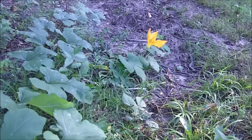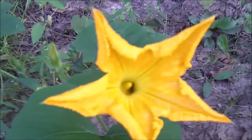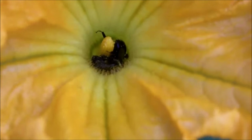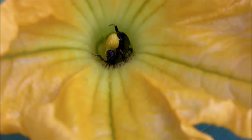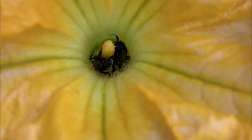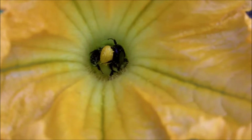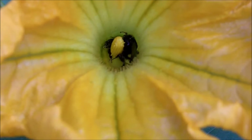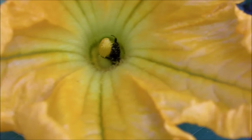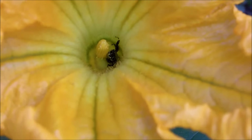Every morning I get these beautiful pumpkin colored blooms. There are some little black bees, bumblebee-looking bees only smaller — about the size of honey bees, only they're black. Some kind of wild bee, and they're in there just making a mess in that pollen.